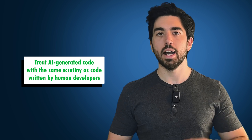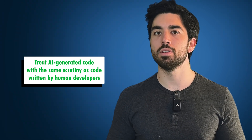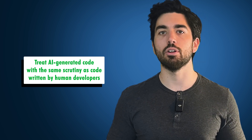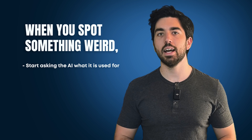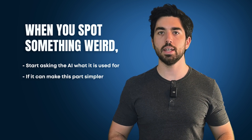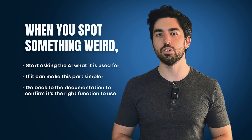Having done the maximum to reduce hallucinations and risks of bugs, I think the last step is to treat AI-generated code with the same scrutiny as code written by human developers — and not just any developer. Treat it like when you review a PR for a colleague with questionable coding skills. Add some critical thinking, questioning if a line is really useful or if a function is overkill. When you spot something weird, ask the AI what it is used for, if it can make that part simpler, or go back to the documentation to confirm it's the right function to use.